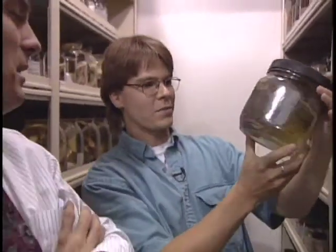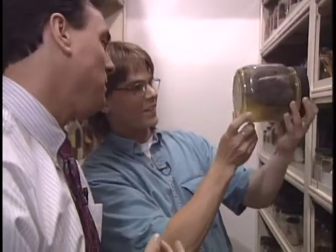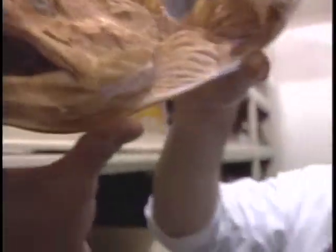One of my favorites is the spiny lump sucker. Do you have any idea why they call it a lump sucker? I don't know, some therapeutic values. You ever dropped one of these? A few times.